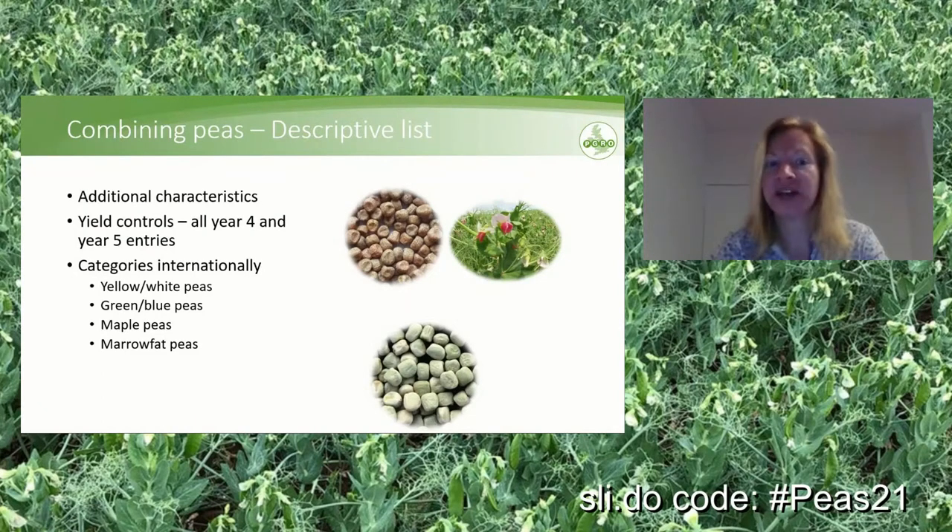The last change is that we are now using international categories. Internationally, white peas are called yellow peas and blue peas are called green peas, so we are now using yellow and green as well. And then of course we have the two niche ones — maple peas and marrowfat peas.